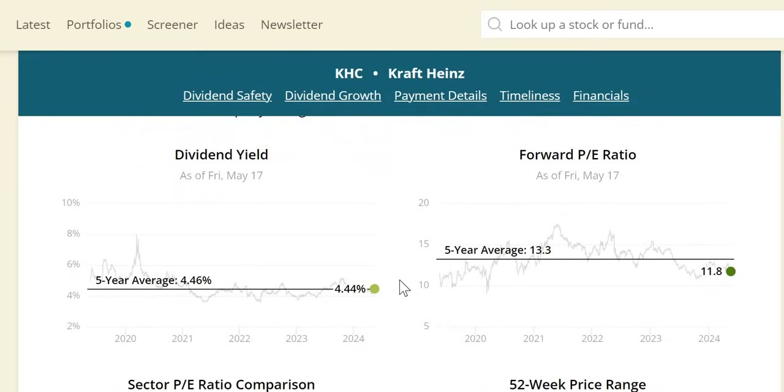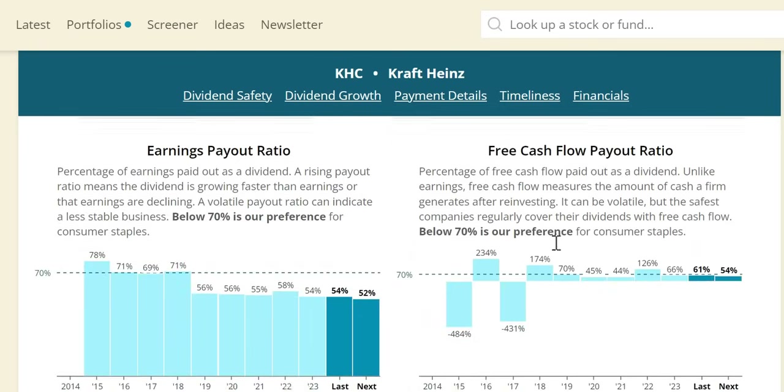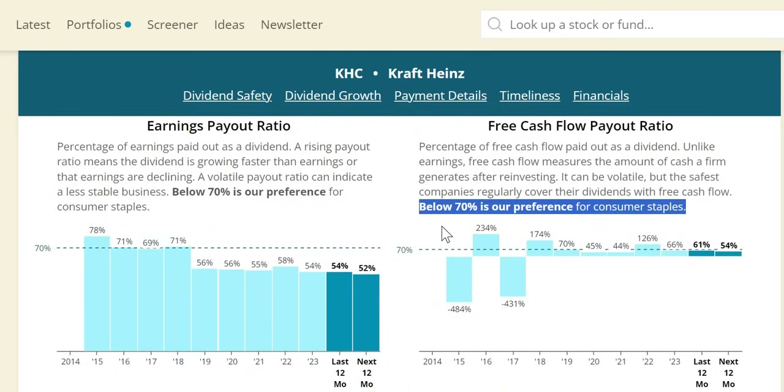Moving on to dividend yield theory, we note a sign of reasonable valuation on the yield: 4.44% versus 4.46% five-year average. The forward P/E does show undervaluation at 11.8, while the five-year rolling sits at 13.3, and significantly lower than consumer staples at 18.8. In terms of payout ratio, 2023 sits at 66% — positive news — and 2024 is expected to decrease to around 54%, so hopefully we can soon see a nice dividend increase.